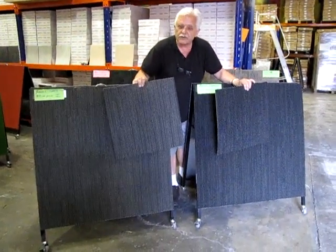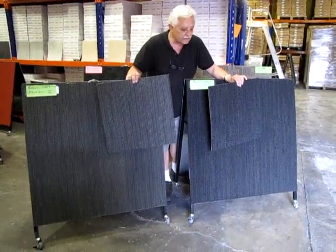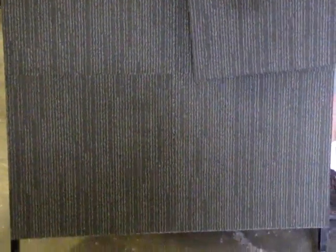If you'd like a sample of one of these tiles, please call us or email us and we'll send you out a complimentary sample. $19 per square metre, tax included.